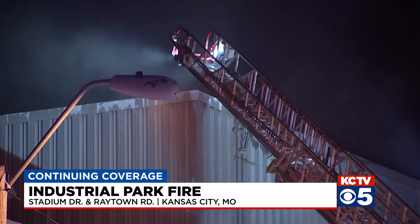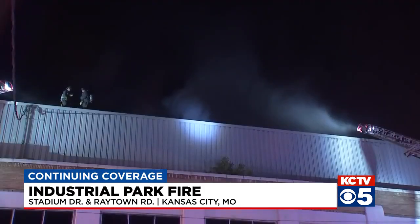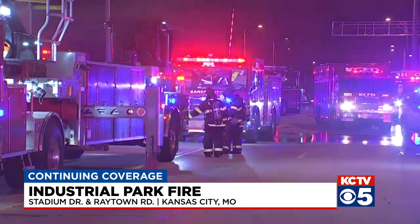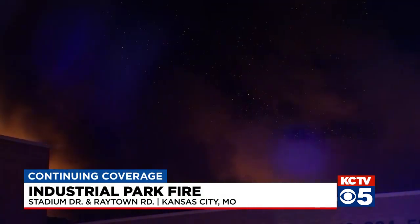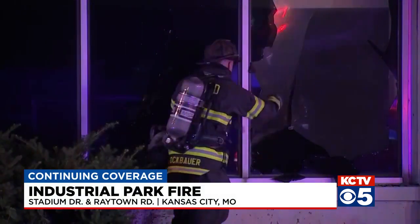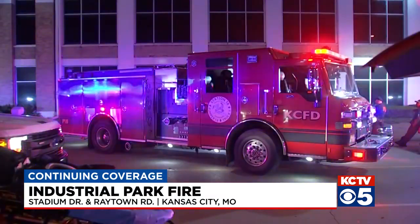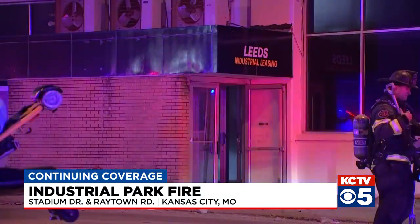Firefighters say this job is particularly complicated because of how large the building is and what's inside. The Leeds building used to be the GM assembly plant, but now it's used for rental and storage space. There are cars, boats, and RVs inside. A lot of them have burned and their gas has added fuel to the fire. First responders, when they initially got here, tried to go inside to fight the flames, but watched as propane tanks, blowtorches, and unmarked canisters started exploding around them, so they had to pull out for their safety.